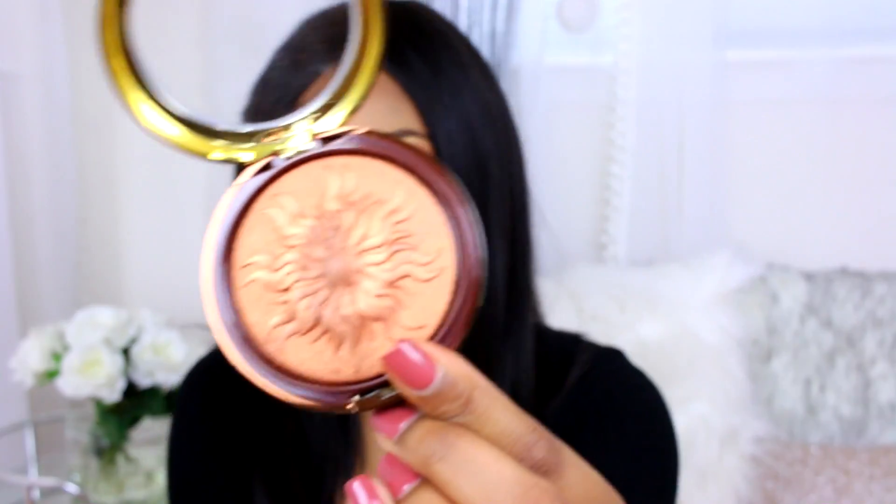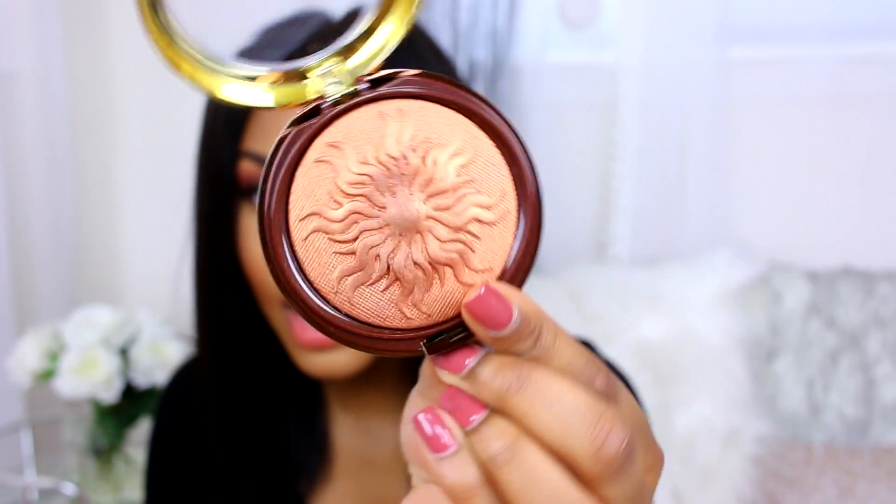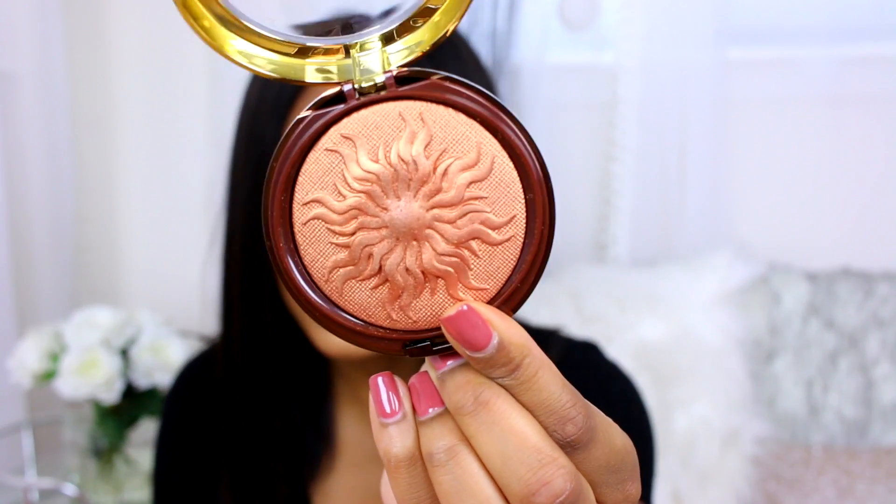The last product is the Physician's Formula Bronze Booster Medium to Dark Airbrushing Bronzer. I did a swatch on my skin and it seems to work very well — I'm super excited to use it.